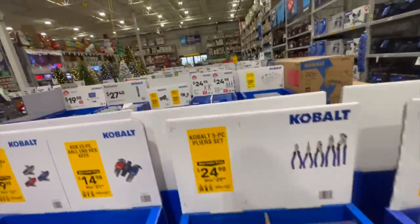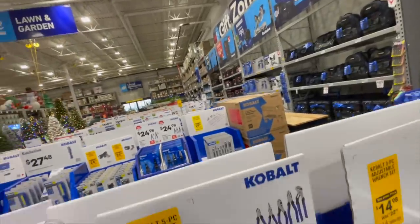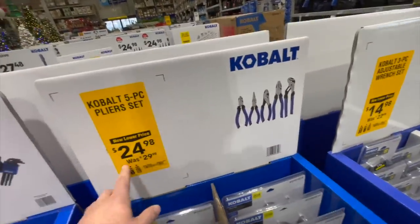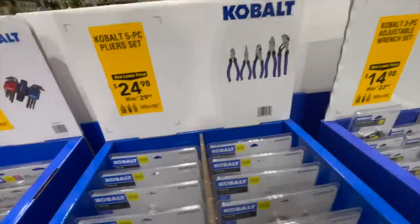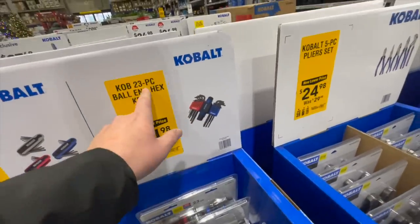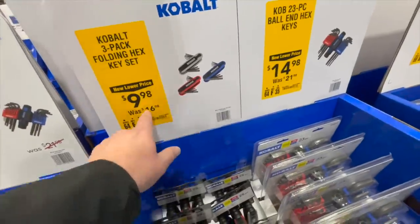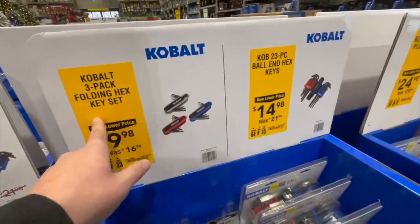It's all Kobold — this is a total Kobold sale. $24.98, was $29.98, for the five-piece plier set. For $14.98 you can get the 23-piece ball and hex key set, or for $9.98 you can get a three-pack hex key set.